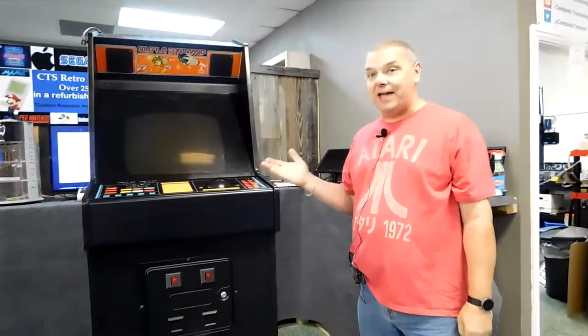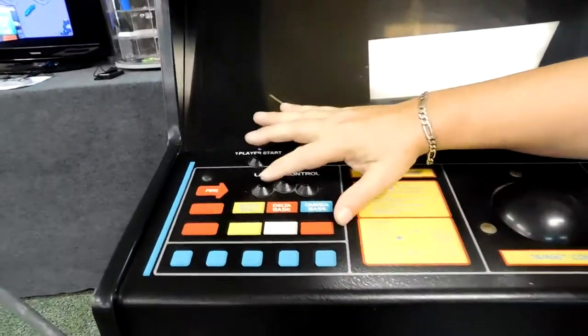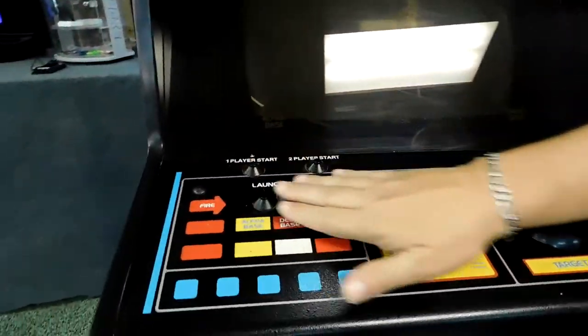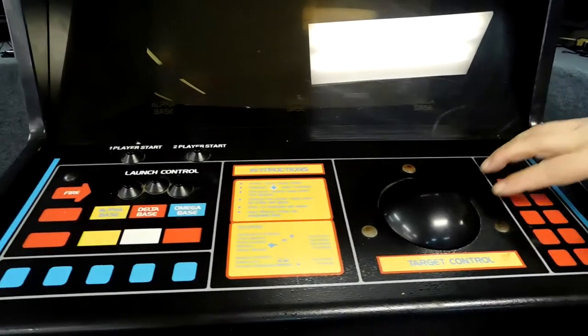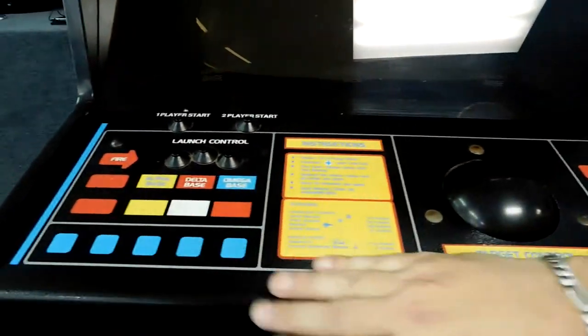Let's go around the outside of this thing. It's in perfect condition — the ball rolls smooth, all of the buttons work perfectly. Look at the condition. This is actually silk screened onto these cases, for those who didn't know. And look at that — it is in great condition.